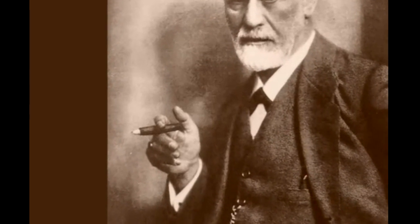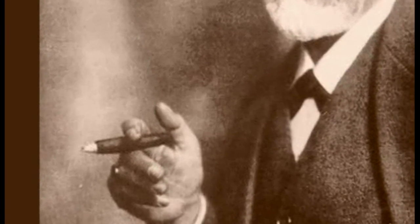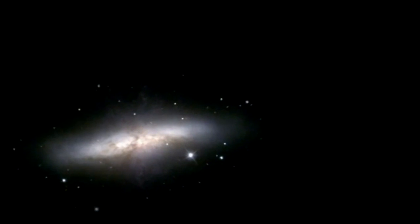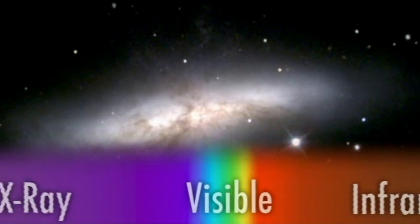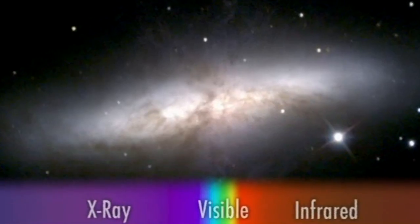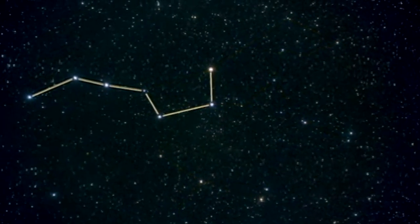Sigmund Freud once protested that sometimes a cigar is just a cigar. However, astronomers studying the so-called Cigar Galaxy have discovered there's much more going on than meets the eye. That's why they've looked beyond just visible light to understand this galactic oddity. The Cigar Galaxy, more commonly known as M82, lies in the northern skies in the constellation of Ursa Major. It's about 12 million light-years away.